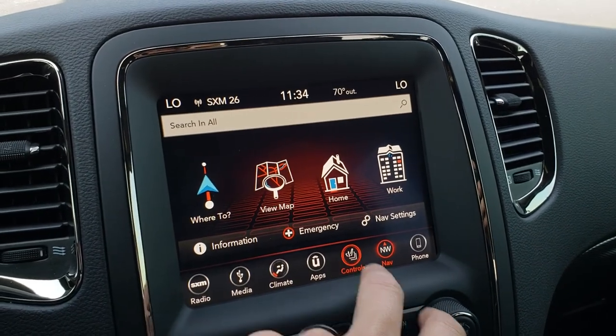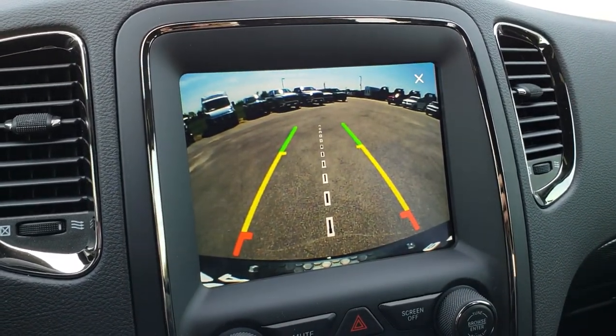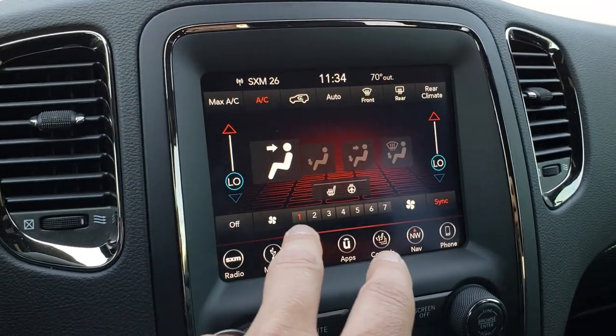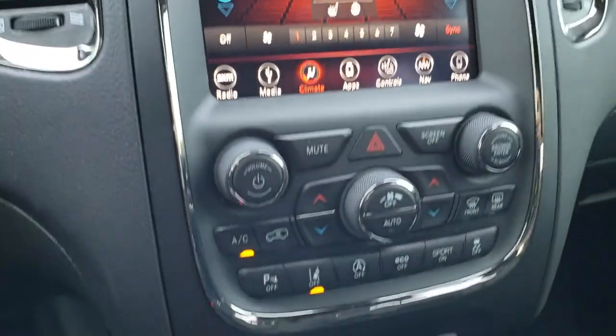It has Android Auto and Apple CarPlay capabilities so you can hook up your phone that way. You also have the factory nav, and your heated seats and heated steering wheel buttons right there. This is also where you do your backup camera — as you can see, it's a very easy system to use. You can do your climate control right here, with dual climate control, fan, and direction settings. Just a really nice system.